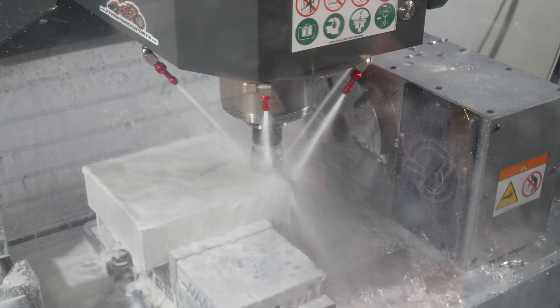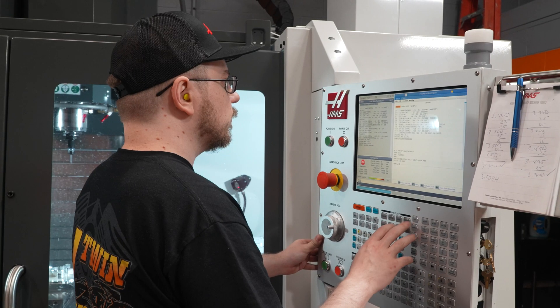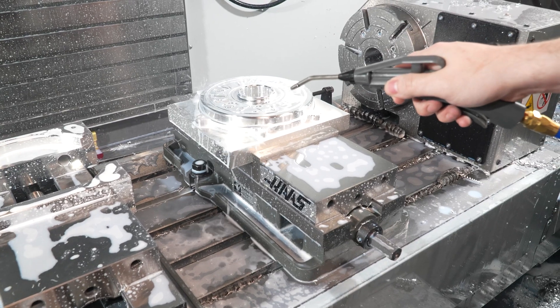On the VF3, we make clutch baskets, chain drive hubs, air cleaners — anything that doesn't require five-axis — because the five-axis is always tied up with throttle bodies and intakes.